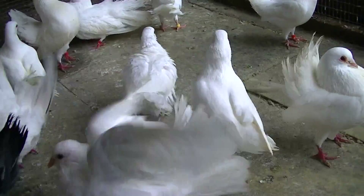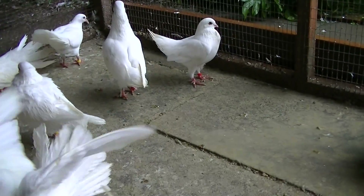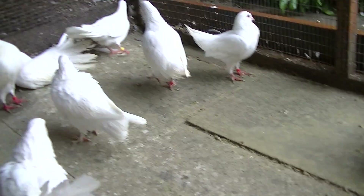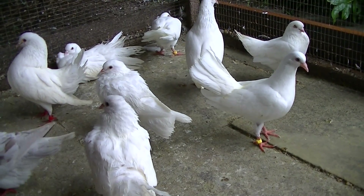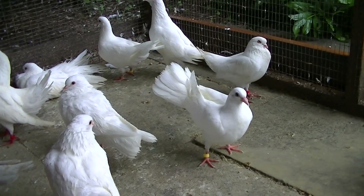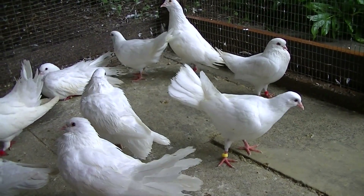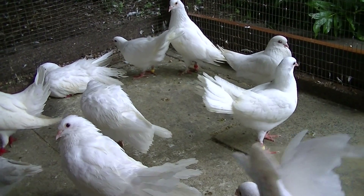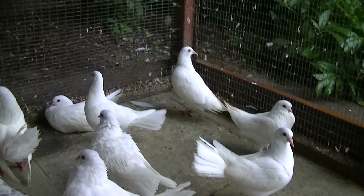I've got some sad news — the young feral pigeon that had white in its feathers sadly died. It was some sort of defect; it just wasn't eating and was getting skinnier and skinnier, and it just sadly passed away. In a way I'm glad, because I didn't want whatever it had passing on to my birds.